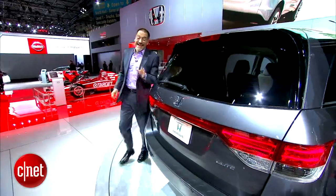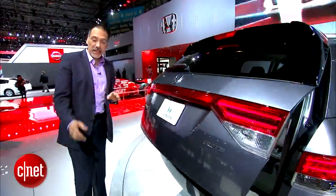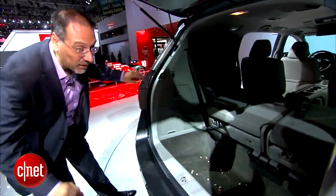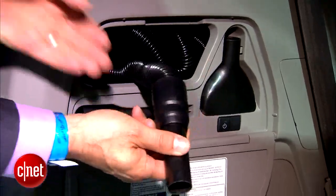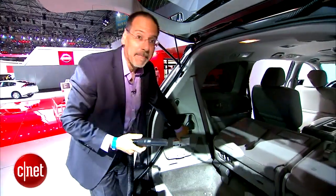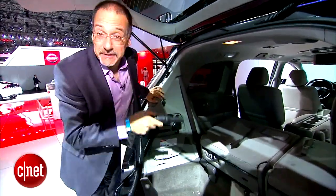But nothing equals the delight I had when I heard about this little feature. In the back, in the left corner of the rear cargo area, is something I've never seen in a car before. See that? Honda Vac. No kidding. You pull this thing out — literally designed with the Shop-Vac people who make the vac you probably have in your garage. Let's fire it up. Sounds legit. Let's get some Fruit Loops.